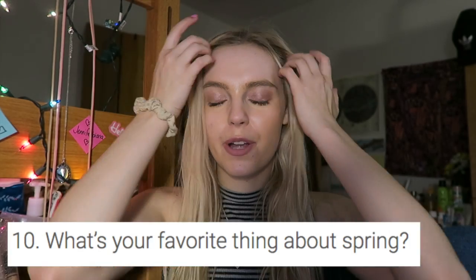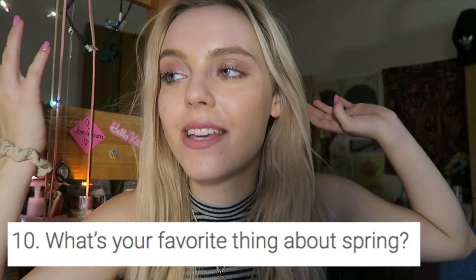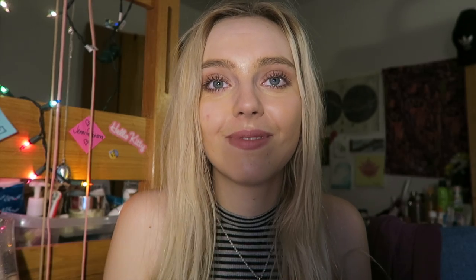What's your favorite thing about spring? I just like it when I can wear a sweater out with a tank top. I can wear this and put a light jacket or light sweater and I'm good. I just need temperatures where I can wear jeans and not sweat. Are you a spring cleaner? No.